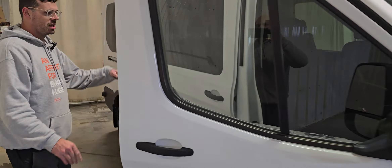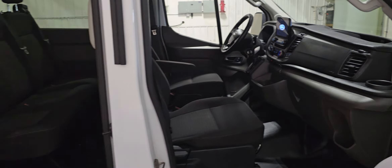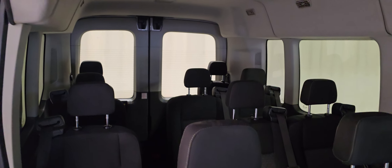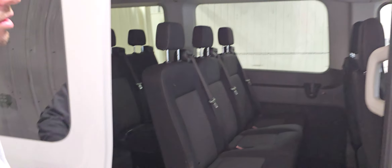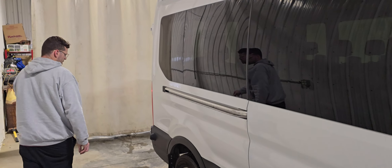That combination of mid-roof gives you a five and a half foot interior height, and then the 148 inch wheelbase in the 15 passenger means you get seats all the way to the back, but you don't have any additional luggage storage in the back. What you see is what you get here with these 15 passenger vans.